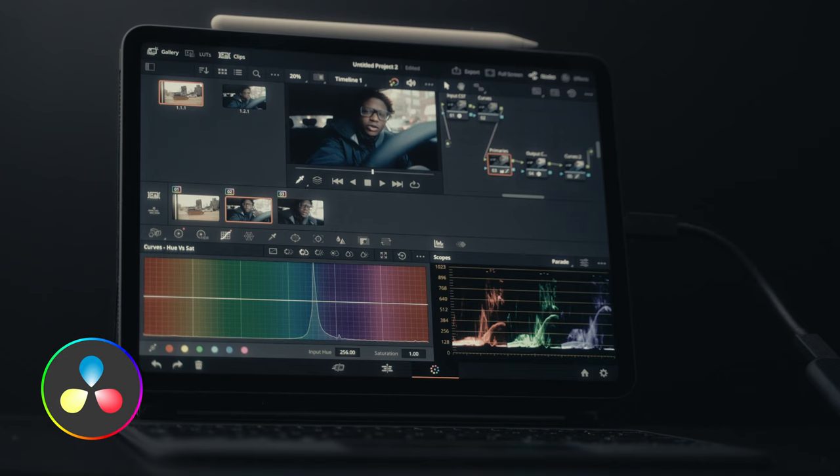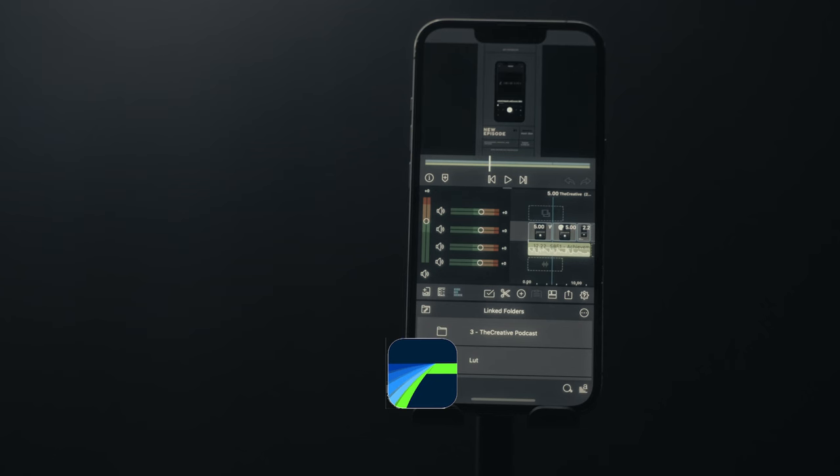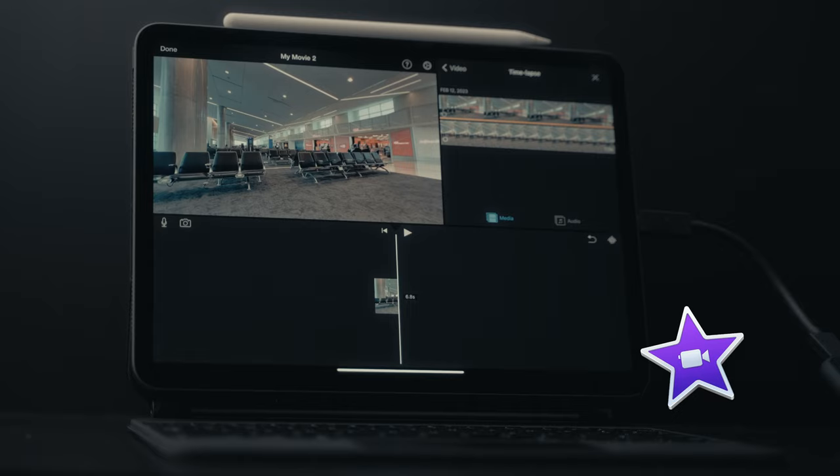I also want to highlight that DaVinci Resolve is now on iPad. You have access to a powerful video editing program, and if you feel that it's too advanced for you, then you have LumaFusion and iMovie. Both are powerful programs that can get you the same result: a place to cut and edit your videos.